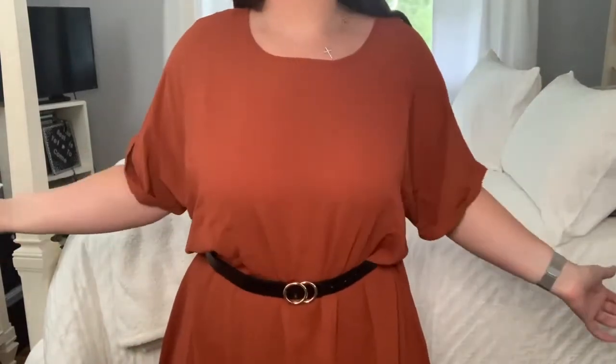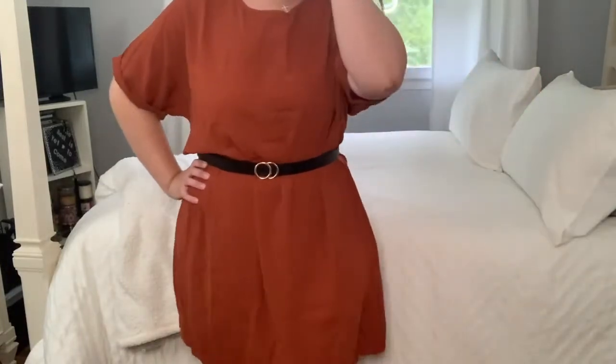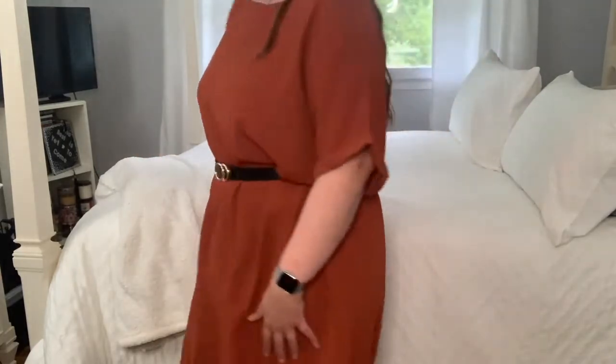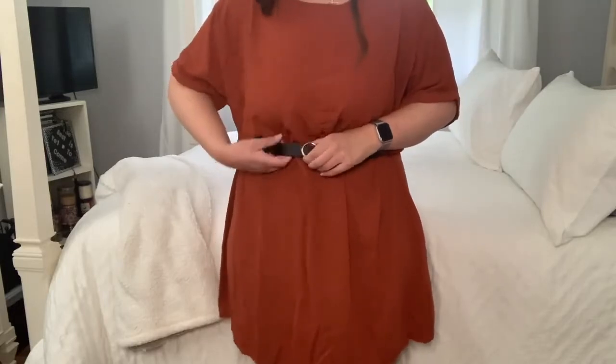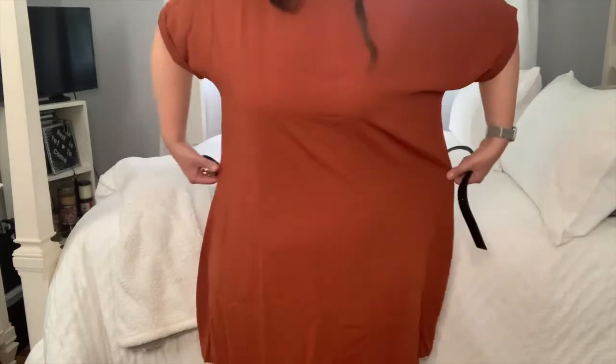So here is the front of this one — it just looks like a basic almost like t-shirt from the front. You definitely need the belt to cinch you in on this. Without the belt it's very shapeless — like I'm wearing pajamas. So you definitely need the belt, which it comes with, which is really awesome. And I think it'd be nice for the fall. It goes to about mid thigh, almost to my knee.